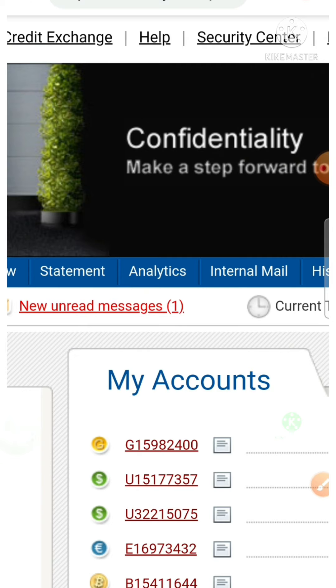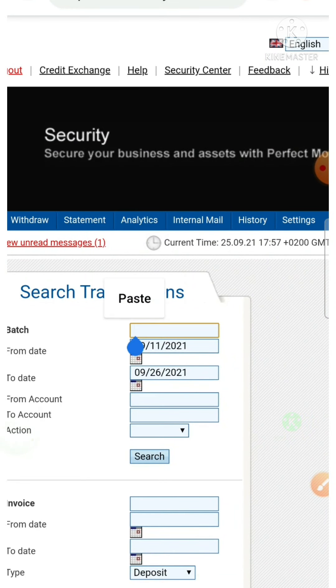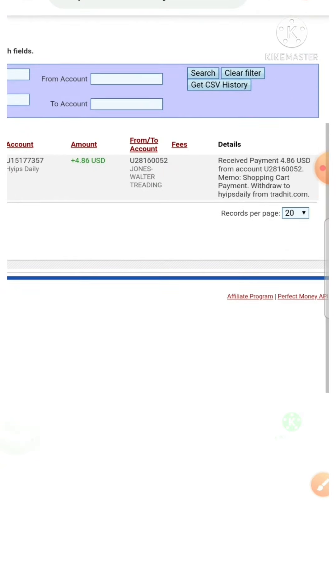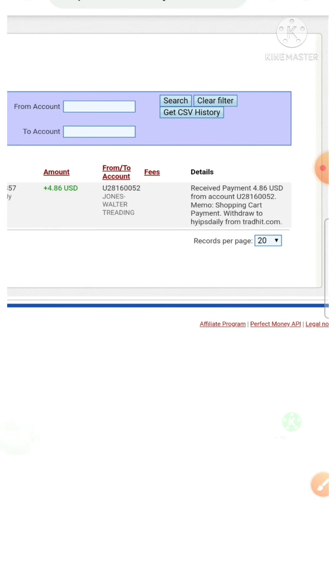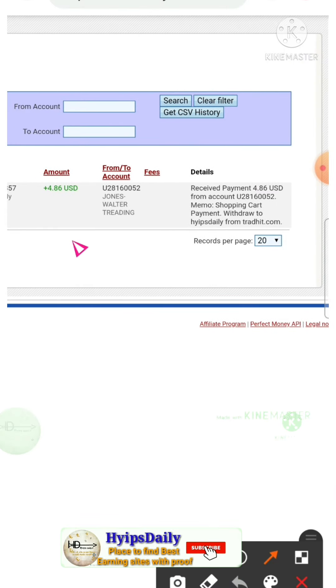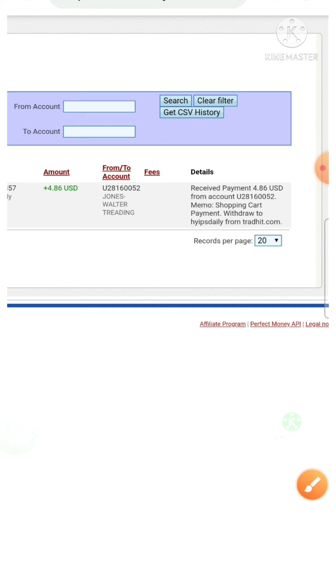I just log in to my Perfect Money wallet, then I hit the statement button. It redirected me to the statement page. I paste the batch ID which we copied and hit the search button. You can see here my withdrawal transaction appeared in a single line like this. This is what the amount we have requested, this is what the site name Tradit.com, and this is what my username.